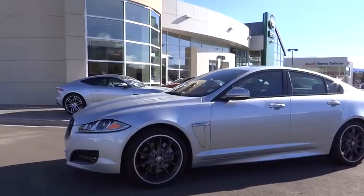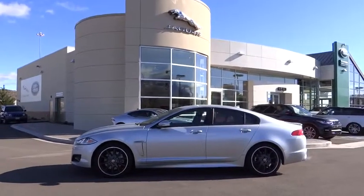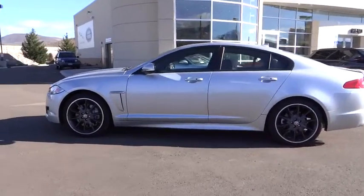The 2015 XF. The XF drives very nicely with agile handling and a comfortable ride. Steering is quick and communicative. This vehicle has less than 6,000 miles.